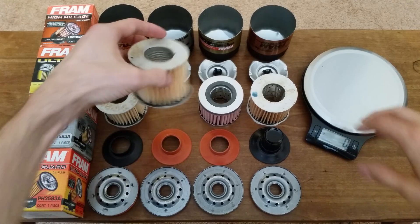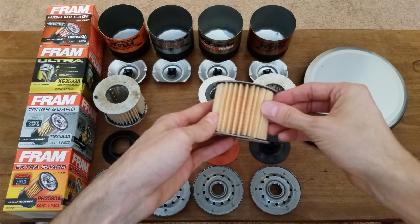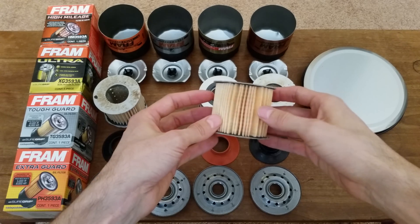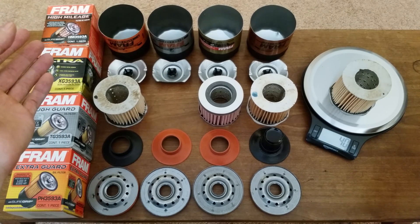Next is the Tough Guard filter. Everything on this filter seems to be the same as the first two, with the exception of the filter media itself. It's got a slightly darker color and is made from a synthetic blend. There are 46 pleats, and it weighs 40 grams.